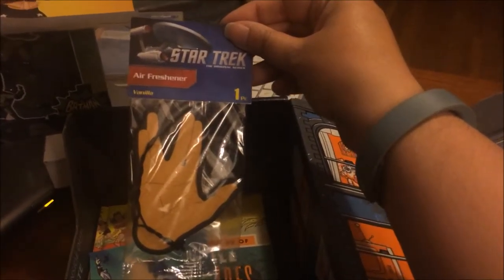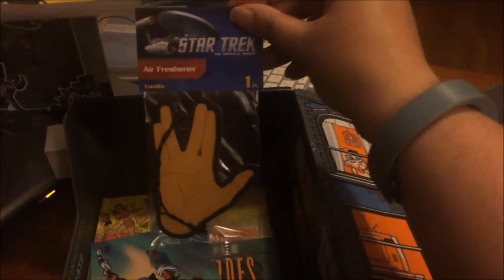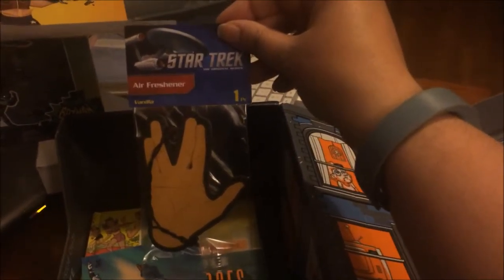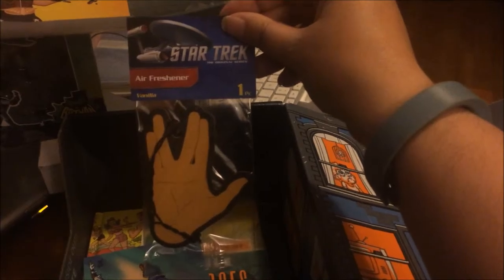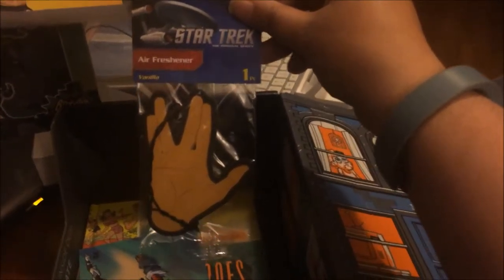We have a Star Trek air freshener. That's probably going to go in Sorg's vehicle, just because Sorg is more of a Trekkie than I am. Either way, it'll go in one of our vehicles — we'll love it. It's vanilla-scented, so that'll be a good thing.